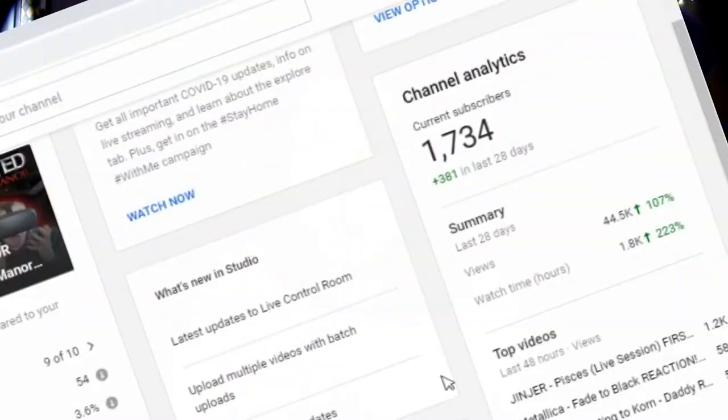In today's video, I'm going to go into depth on how to grow your YouTube channel views, watch hours, and subscriptions in three easy steps. The first step to how to grow your YouTube channel is to make sure that you're uploading the right content.